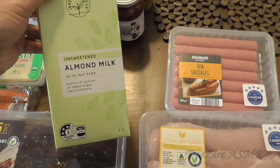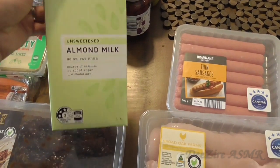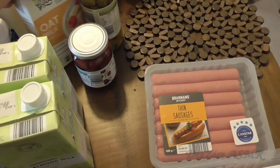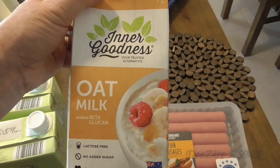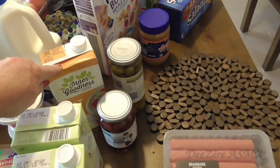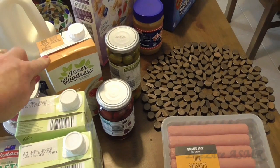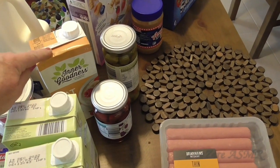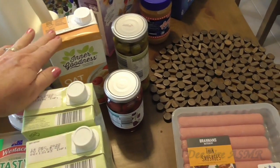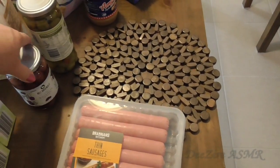I bought myself two almond milk, unsweetened — I like this brand. And I also bought an oat milk, I thought I'd try that in a lasagna or something like that. My daughter uses that because her little one has an allergy to milk, and she said you can't tell the difference when you use this instead of regular milk. So I thought I'd try that.